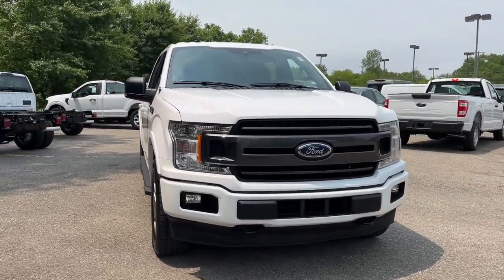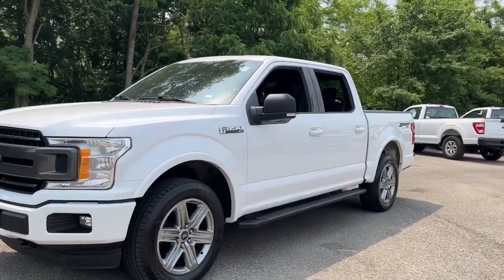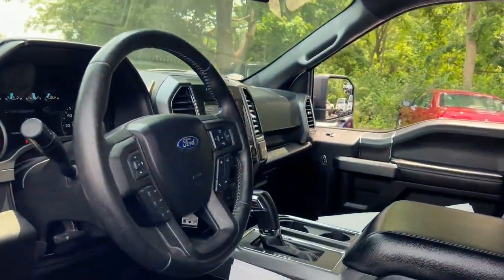Get into a car with value. 2019 Ford F-150 with less than 70,000 miles on the odometer — this vehicle provides excellent value.